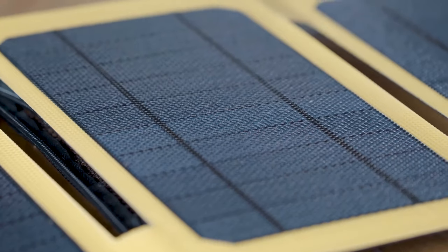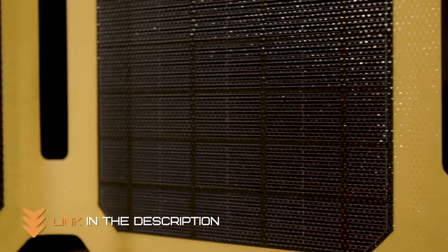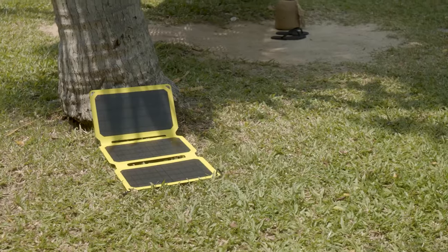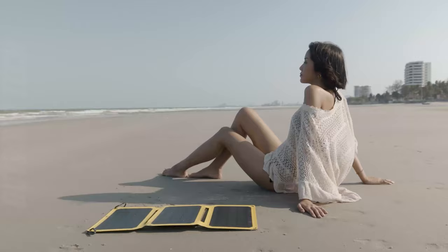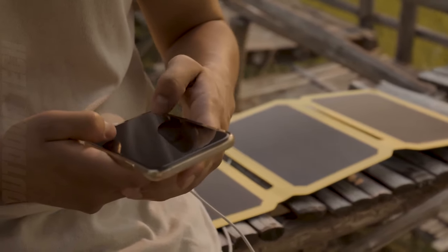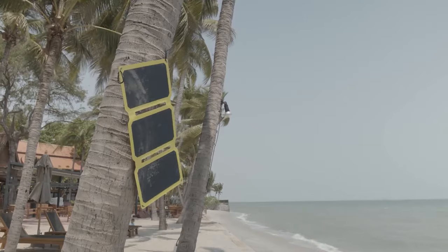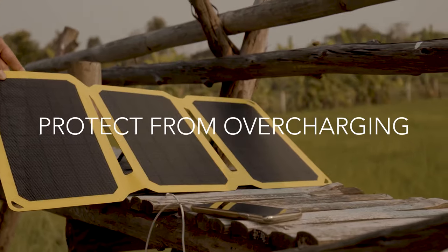Built for the rigors of the outdoors, the SunJack Solar Panel is incredibly durable. It's designed to withstand tough conditions, from sudden rain showers to accidental bumps, ensuring it's a reliable companion for all your outdoor escapades. What sets the SunJack apart is versatility — it comes with multiple output options including USB and DC ports, enabling you to charge a wide range of devices simultaneously. It's also compatible with popular power banks.